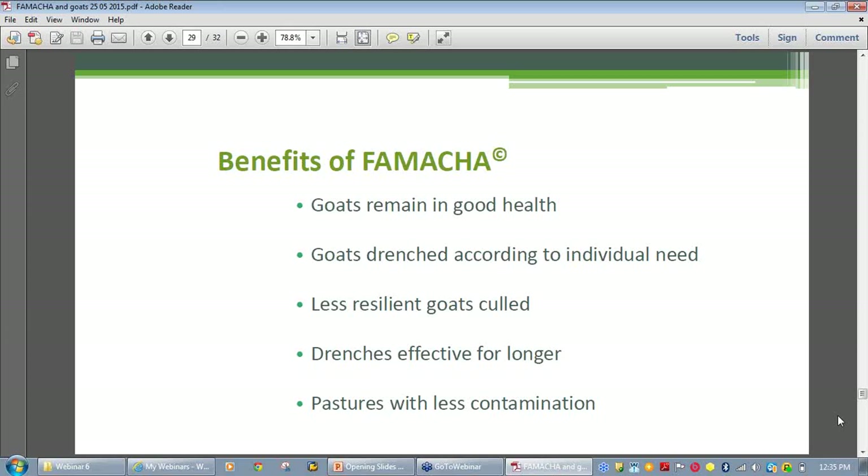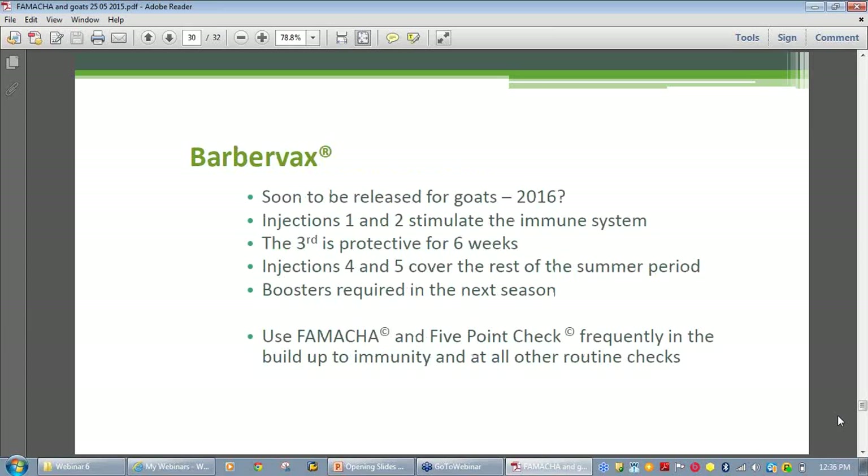The next slide is about the vaccine. When the first and second vaccinations are given, they're just priming the immune system, so it will be particularly important to use FAMACHĀ© and the five-point check frequently during this build-up period. Then you can move into routine once you're using the subsequent vaccinations. The last slide shows the Kapara website.